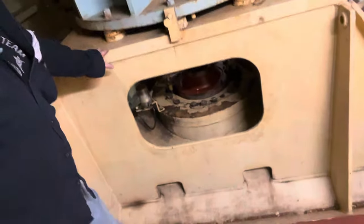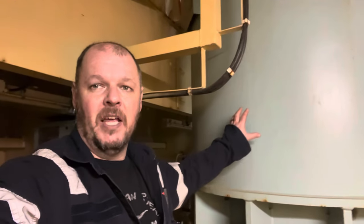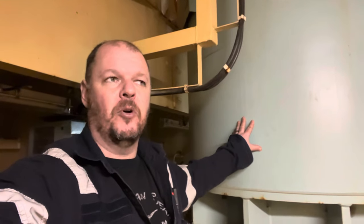Hey guys, I'm down in the bow thruster space and right behind me you can see the motor for it. You can judge by the size of this pedestal — this thing is absolutely massive. It's a 3,500 horsepower electric motor.